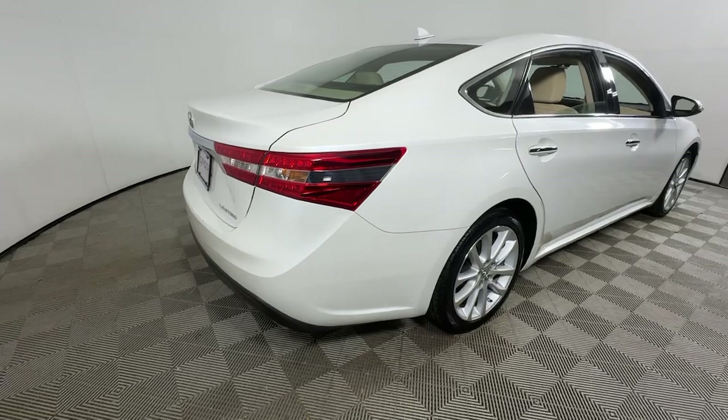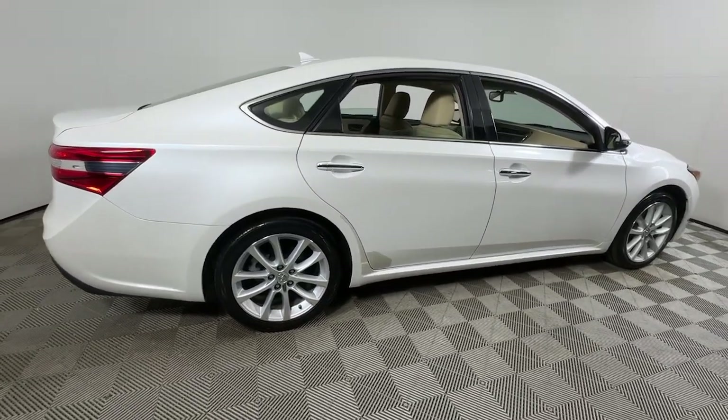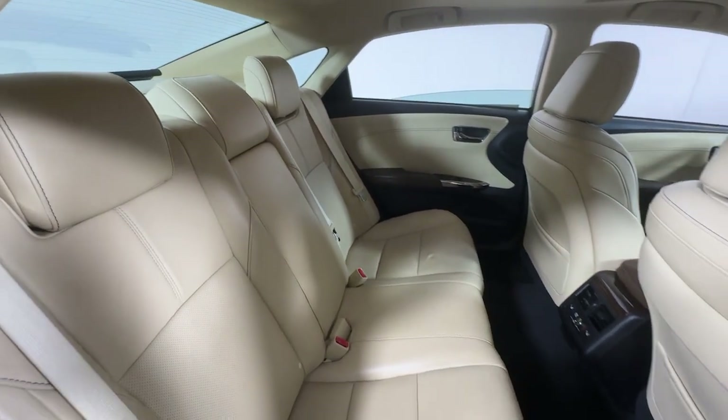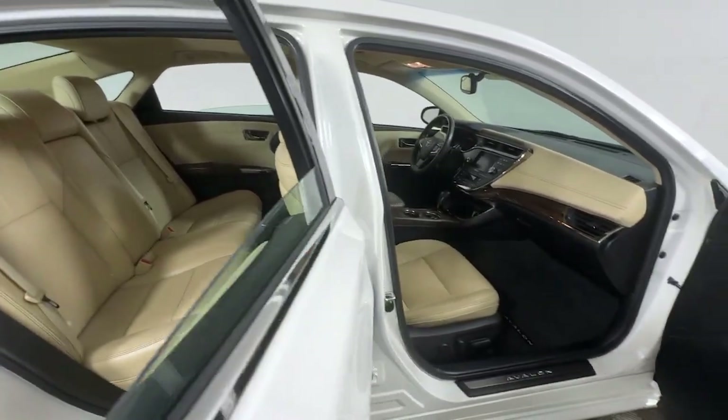Here's a sleek and smooth Toyota Avalon. This full-size sedan cradles you and your passengers in quiet luxury, keeps you safe, connected, and entertained with the latest technology, and thrills you with its unmistakable premium feel and striking looks.